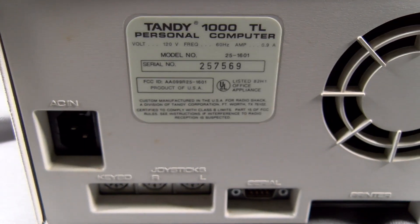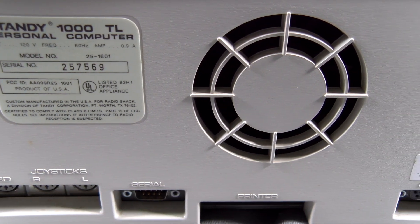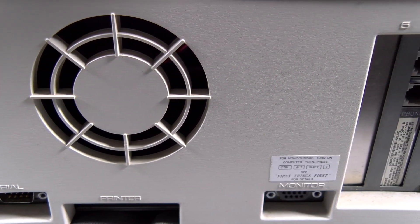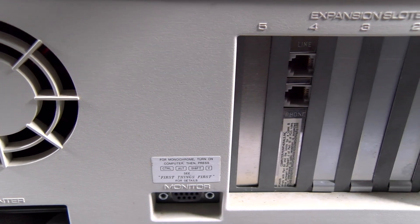On the back you can see the power input, keyboard and joystick ports, serial port, the proprietary printer connector, monitor port, and five 8-bit expansion slots. Two of ours are filled by a networking card and a SCSI controller card connected to a 40 megabyte Maxtor hard drive.